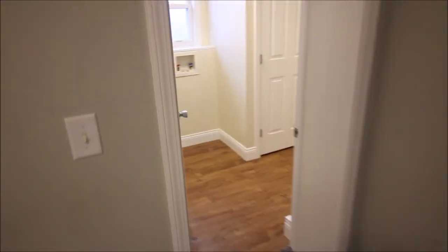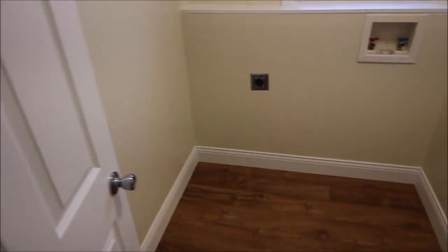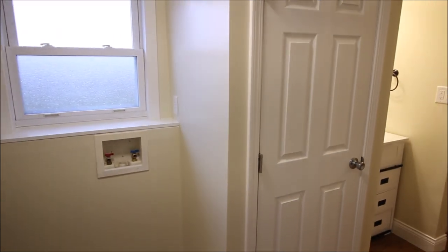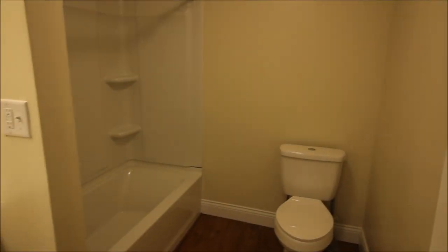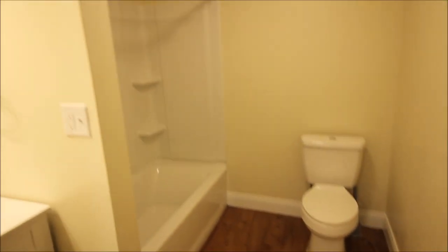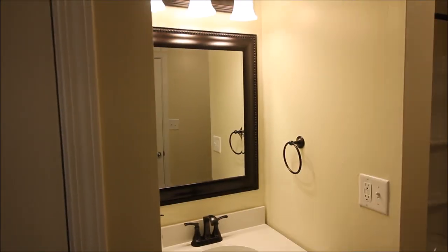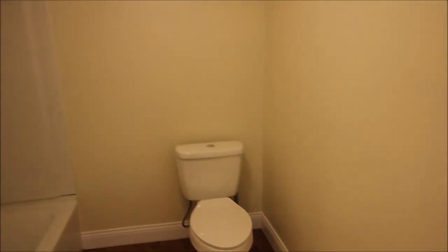Coming off this room, we're going to come into somewhat of a Jack and Jill bathroom. Got the washer dryer hookup here and the mechanicals in that room. I'm going to come around and shut the door here — this is the door entering into the bathroom. So you've got your bathtub, your toilet, your vanity. Awesome, updated bathroom and utility room combo.